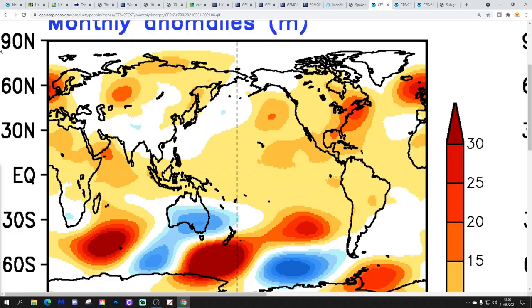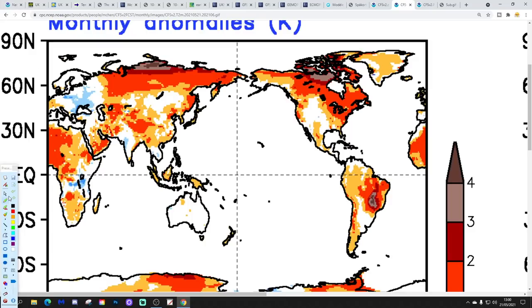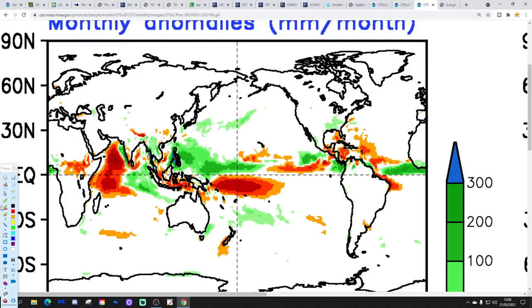Finally, the CFS V2 for June 2021 shows above-average heights — high pressure right over the country — suggesting a mainly anti-cyclonic month, slightly above average temperatures, and a likely drier-than-average month. The CFS has been very consistent about this signal for June for a couple of weeks now. Potentially, we're in for a drier and possibly warmer June — but we'll wait and see how that plays out.